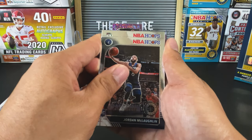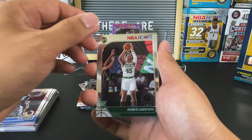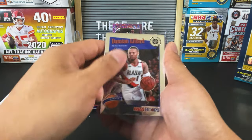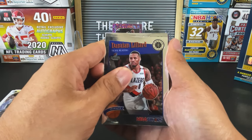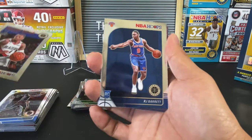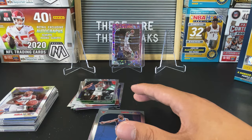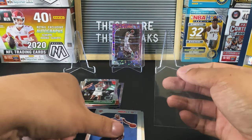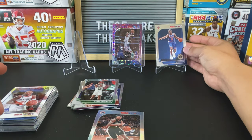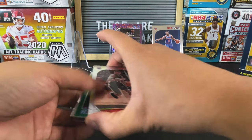Celtic rookie — Tacko Fall, Romeo Langford. Our tribute is going to be a Damian Lillard — this guy's cold as ice. Here's a Knick rookie. I have yet to hit an RJ Barrett. Let's go — an RJ Barrett photo variation! Let's go, these hangers! A photo variation of RJ Barrett.